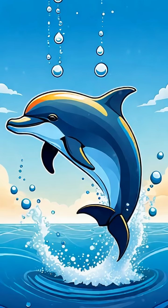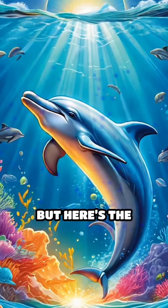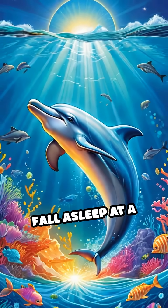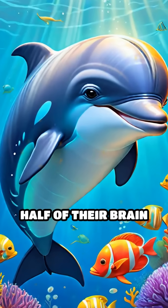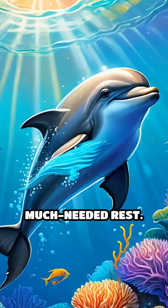Dolphins are marine mammals, which means they have to come up for air, even when they're snoozing. But here's the crazy part: dolphins only let half their brain fall asleep at a time. That's right — one half of their brain stays wide awake, while the other half gets some much-needed rest.